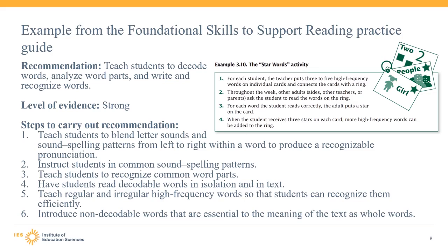To give you a more concrete sense of what is in practice guides, this slide walks through one specific recommendation from the 'Foundational Skills to Support Reading for Understanding in Kindergarten Through Third Grade' practice guide. This recommendation states: teach students to decode words, analyze word parts, and write and recognize words. The level of evidence supporting this recommendation is strong. The practice guide has six steps to carry out the recommendation. Each step has at least one example to support educators in carrying out the practice. The star words example shown is for carrying out the fifth action step: teach regular and irregular high-frequency words so that students can recognize them efficiently.